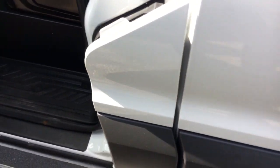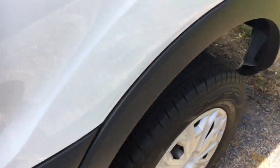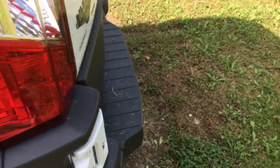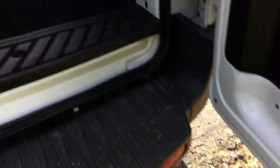Still smells new. Your fuel door is right here. This has the easy fuel system on it. Backup camera.